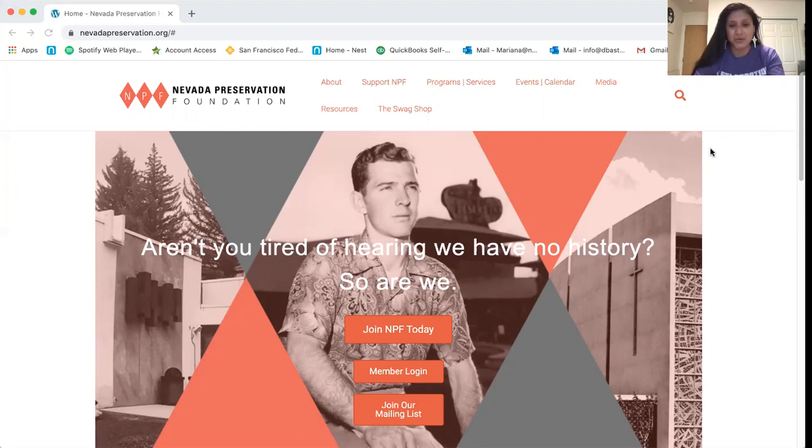Hugh Taylor relocated to Las Vegas in 1949 to finalize the desert and casino. On our webpage, you can see a photo of Hugh Taylor that was taken right after the casino was finalized around 1950. This is where our story begins.